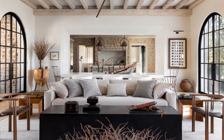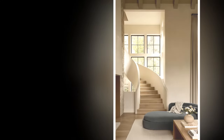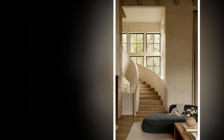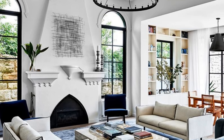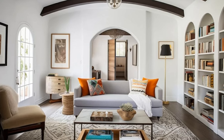6. Use earthy and natural colors. Stick to a palette of earthy tones — soft whites, warm beige, terracotta, and soft greens — to create a soothing and grounded environment. Add splashes of vibrant Mediterranean colors, like deep blues or sunny yellows, through decor items like cushions or artwork to maintain an uplifting atmosphere.